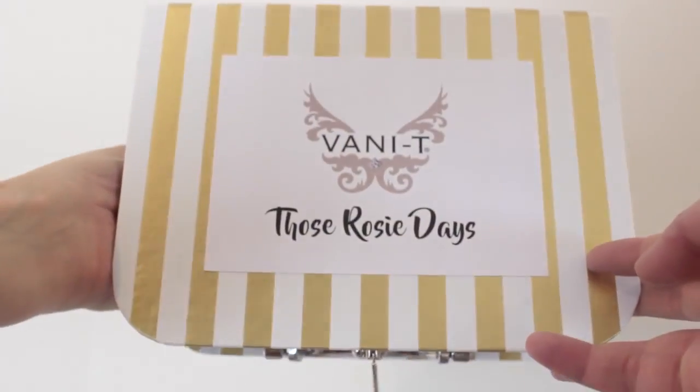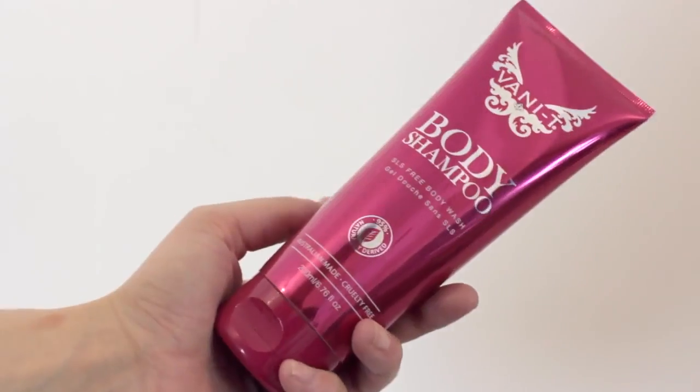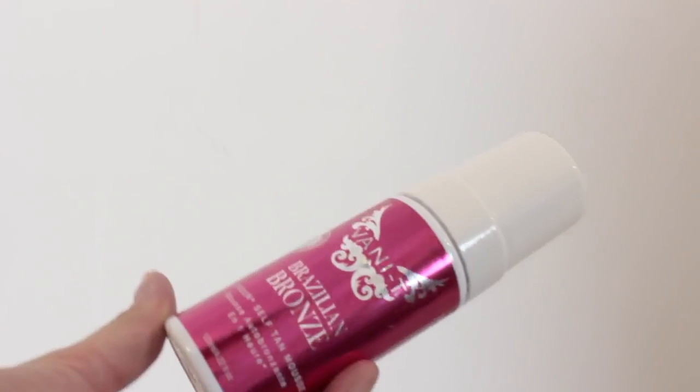The final thing I've saved till last because I think it's so cute. It's a little gold and white striped suitcase that says 'Vanity' — the brand name — and it has 'Those Rosy Days' written on the bottom. Such a cute and sentimental idea. Inside it's tanning stuff! I've got the Vanity Body Shampoo, SLS free body wash — that is like coconut heaven, coconut and pineapple, exactly like a piña colada! I've also got the Vanity Brazilian Bronze One Hour Self Tan Mousse and the Bronzing Custard, which is a gradual tan. I might start off with the gradual one and see how I get on. Thank you so much Vanity.